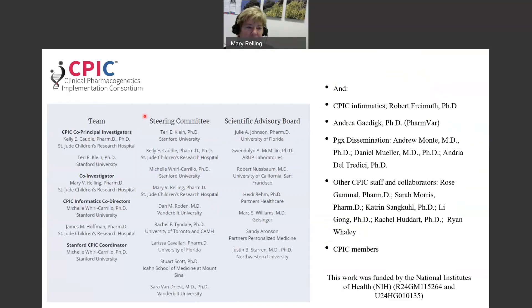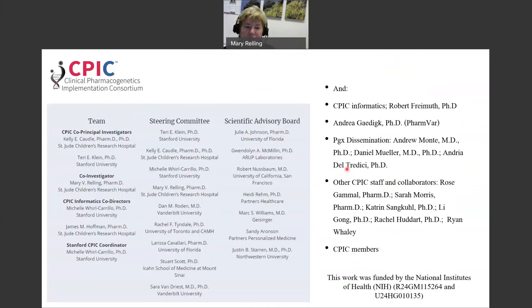I'd like to acknowledge all of the team at CPIC — our co-principal investigators, all of our staff, our steering committee, and our scientific advisory board — including those serving in CPIC informatics and on the pharmacogenomics dissemination working group. Especially to our authors, because we realize this is a tremendous amount of work from them and we really appreciate everyone working so hard to apply these CPIC standards to all of our CPIC guidelines. Thank you for your attention, and don't hesitate to reach out with any comments or questions.